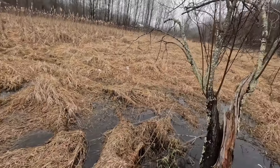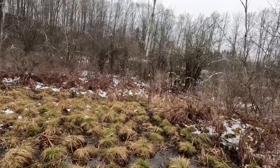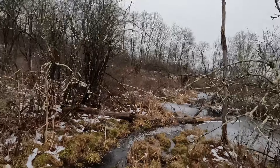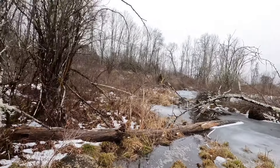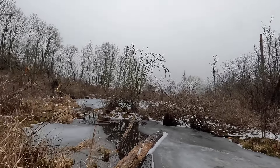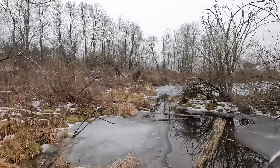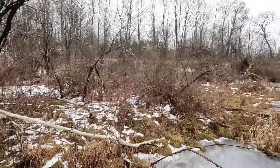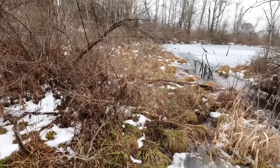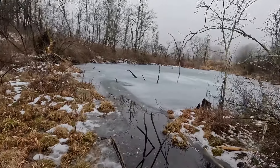Alright guys, we struck out today. I got one more trap to check but I don't think there's anything in it. I don't see any disturbance over there, so I'm guessing we struck out there as well. Whoa — there are definite mink tracks on here, for sure. I can see them on the ice. Yeah, nothing in that set.